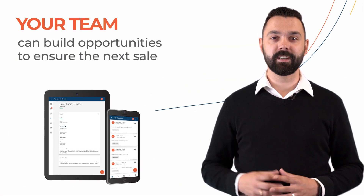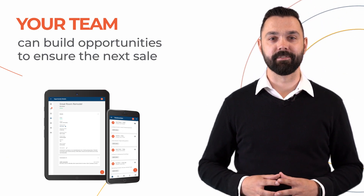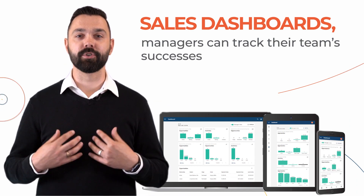Your team can build opportunities to ensure the next sale and manage daily tasks to plan a productive day. With sales dashboards, managers can track their team's successes and find valuable coaching opportunities.